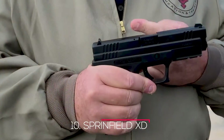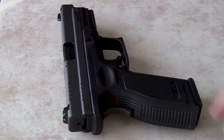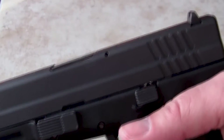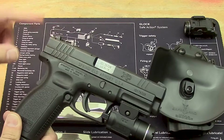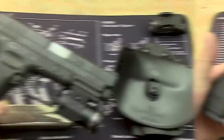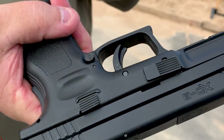Number 10: Springfield XD. In the US, the Springfield XD line is one of the most popular. These dependable pistols, which come in a variety of calibers and sizes, are extremely popular among shooters of varying stature and experience. The XDS Mod 2 is a very slim single-stack firearm that makes an excellent concealed carry handgun, available in 9mm, 40SW, and 45ACP calibers.